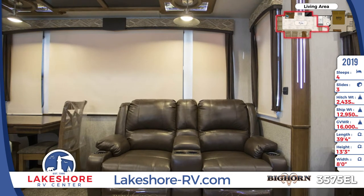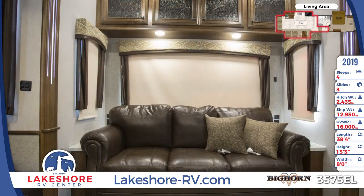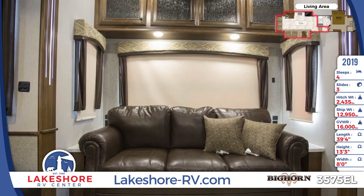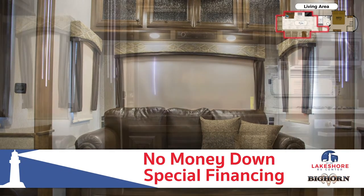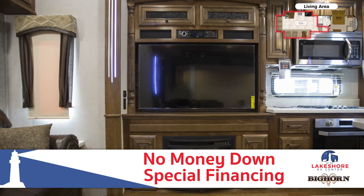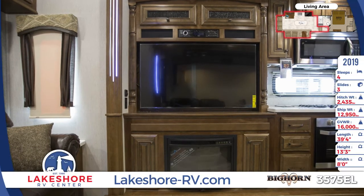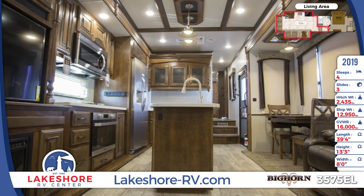For food prep, the residential kitchen comes with a full suite of stainless steel appliances, including an overhead microwave, three-burner cooktop, oven, and an 18 cubic foot double-door refrigerator. The island holds a deep bowl undermount double sink with high-rise faucet, and there's an abundance of storage cabinets and oversized drawers for kitchen staples.